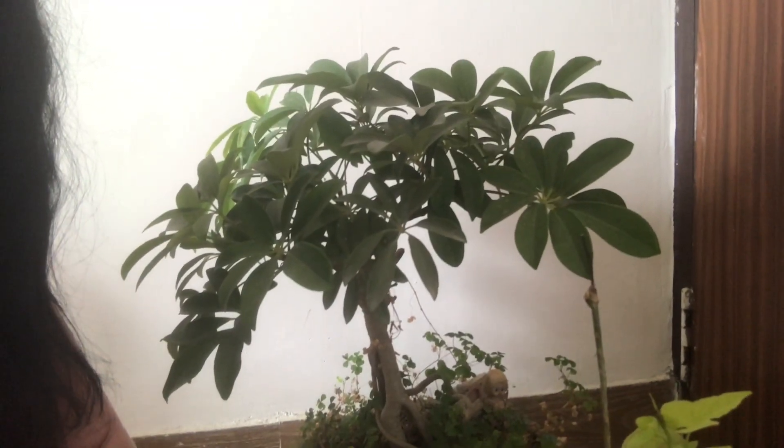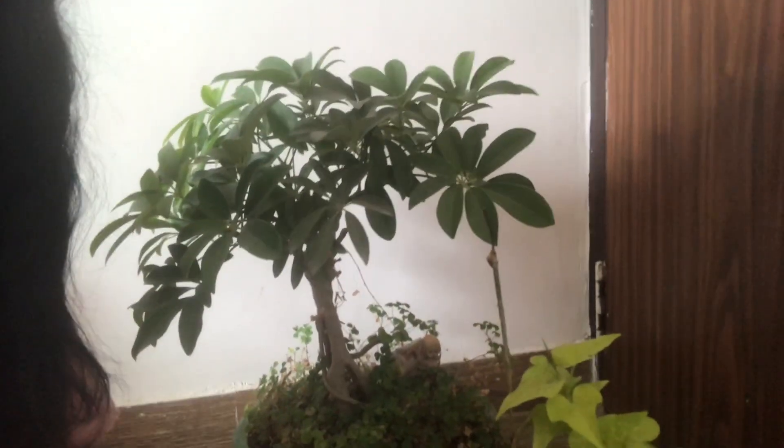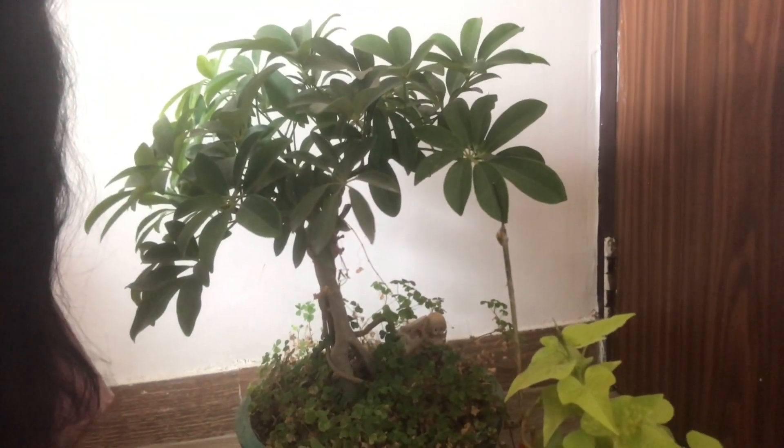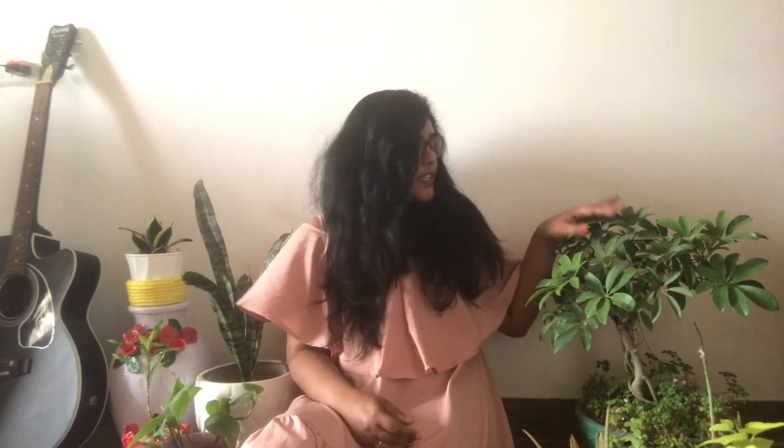Friends, the fifth and last plant is the umbrella plant. I have made a bonsai version of this plant in my house — look at this, it's a very pretty plant. Nowadays this plant is not topping the list as an indoor plant, but trust me, it is very easy to grow and a low maintenance plant. Keep it in your home to enhance your home decor. This plant is highly recommended.